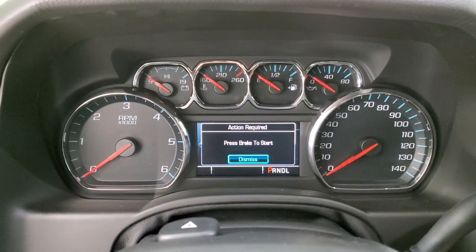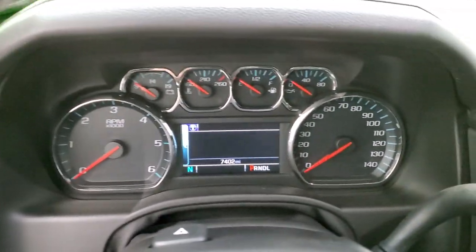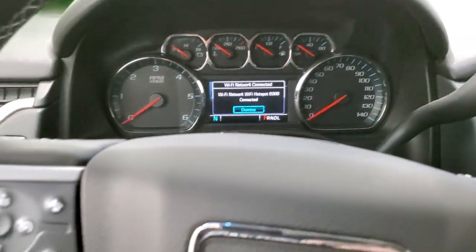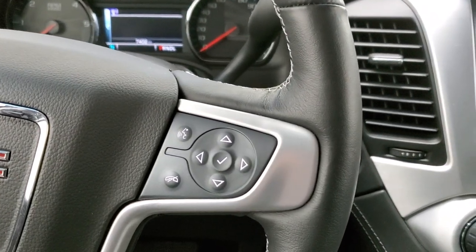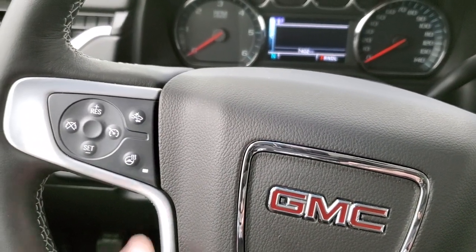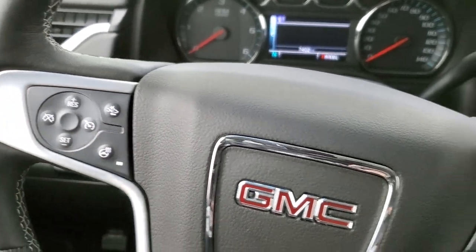Hopping inside and turning the ignition on, you can see this one has just 7,402 miles. The instrument cluster is very nice and clean. You get the heated leather-wrapped steering wheel — things look like new. Bluetooth and information center controls are on the right, cruise controls on the left. You get your heated steering wheel button and forward collision warning as well.